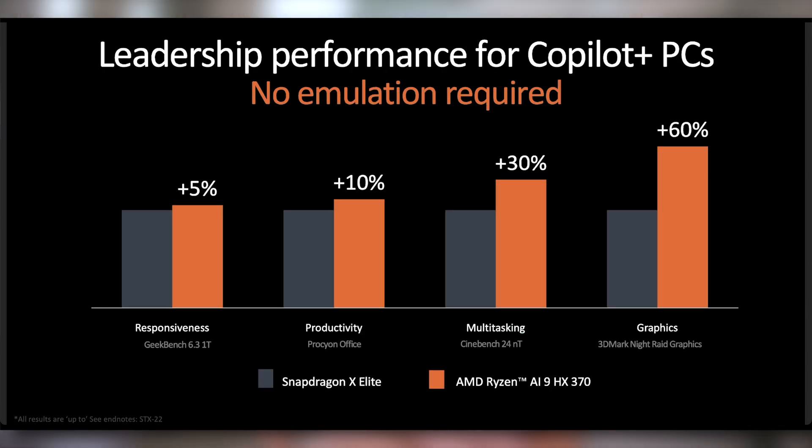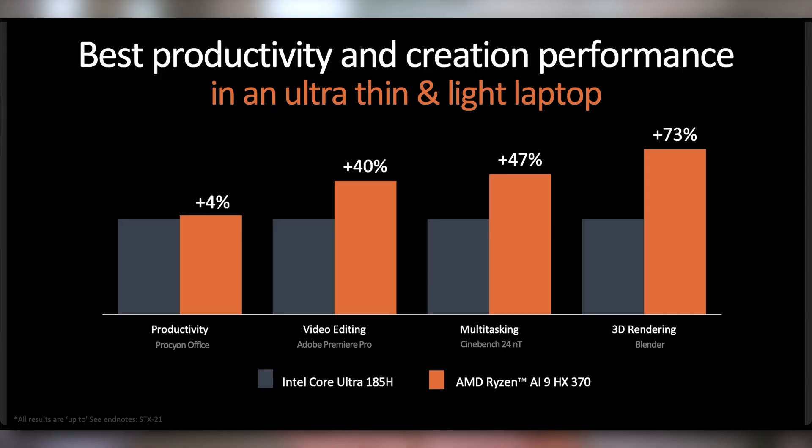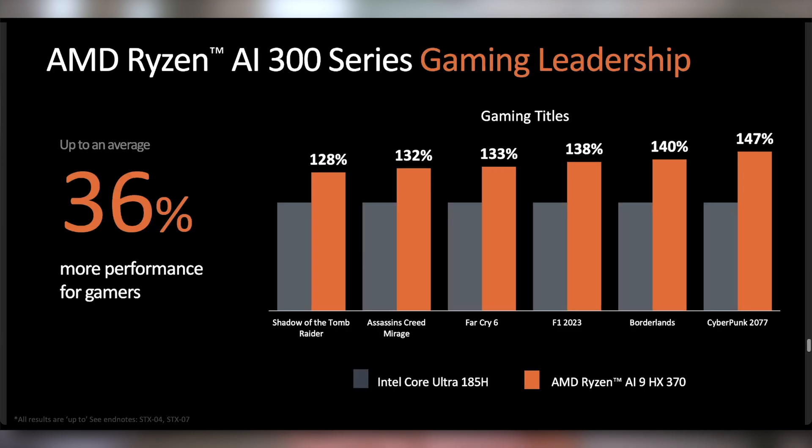They confirmed Copilot Plus should be coming to these new Ryzen AI chips, and they compared it to the Snapdragon X Elite showing that the AI 9 HX370 beats it in AI tasks as well as productivity and content creation. It's kind of hard to know how power efficient all of this is, especially with x86, which is typically worse than ARM when it comes to battery life. They also compared it to Intel's Core Ultra 185H, showing AMD is better there.